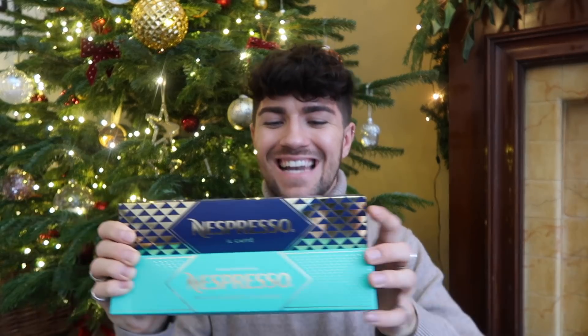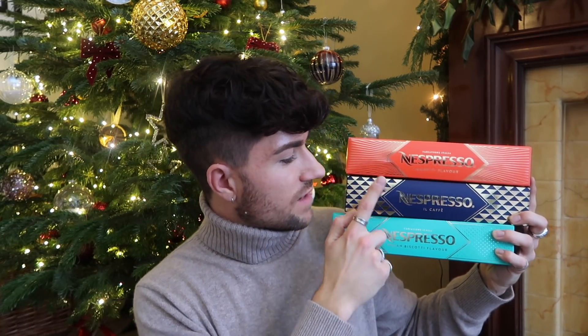Next up, something for the coffee lovers out there. I absolutely love my Nespresso machine and I think they're really cool and really convenient — great for coffee lovers who don't want the faff of brewing from scratch. These are actually some of the Nespresso Christmas blends. I ordered a pack of six — the Amoretti flavour, the Il Cafe, and the Pecan Biscotti flavour. Really nice festive flavours. These retail for around £6 per sleeve and you get 10 coffees in there, so it's about 60p a coffee per pod. Really affordable, and they taste so good.